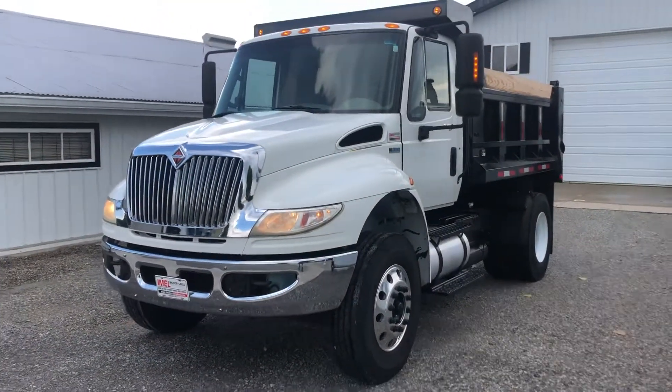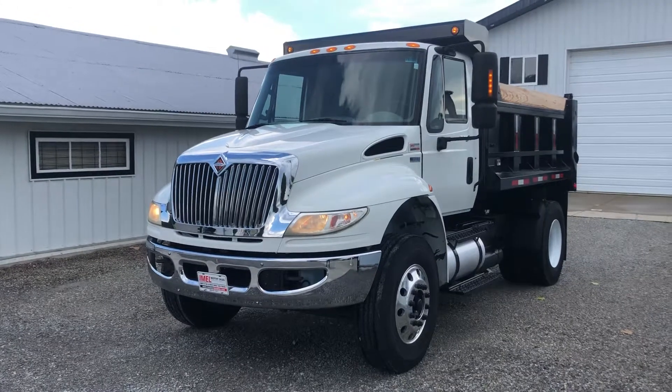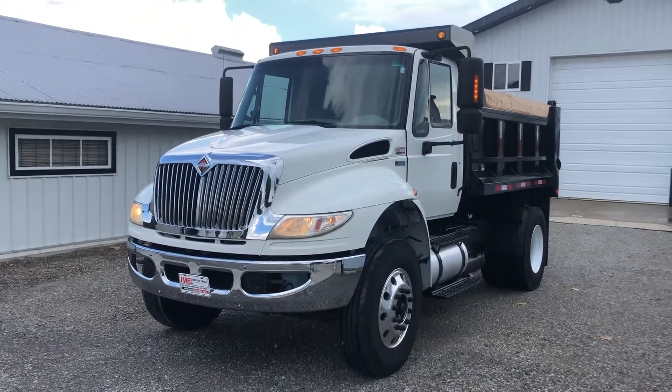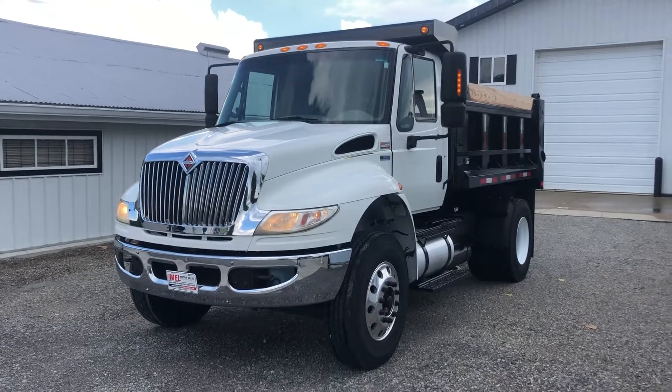That concludes the video on the 2013 International 4400. Get a hold of me at 260-437-4577.